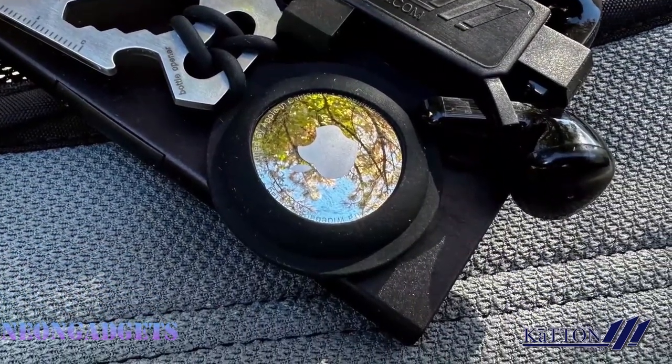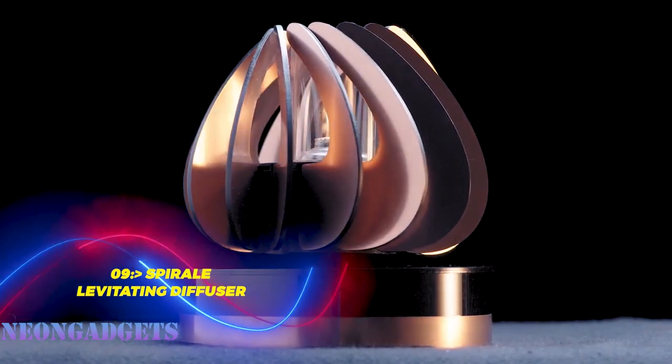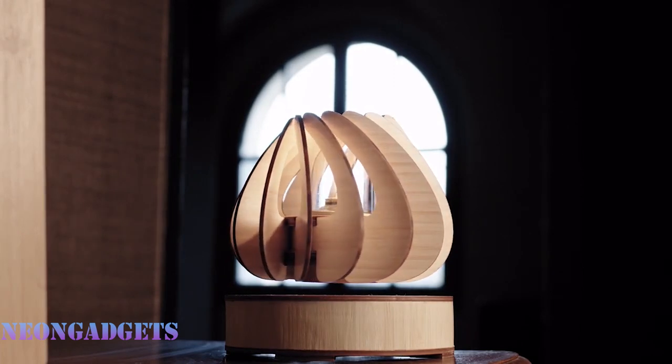Imagine a world where time is irrelevant and only the mood matters — where you can create your own atmosphere with a touch of magic. That's what Spiral offers you: a fragrant levitating home decor that combines stunning design and advanced technology in three different editions, each with its own charm and features.